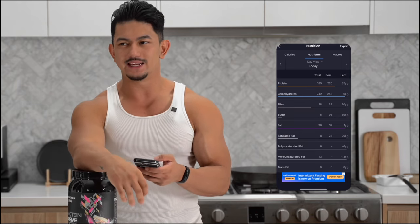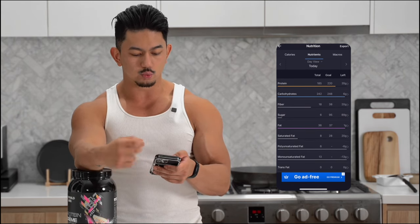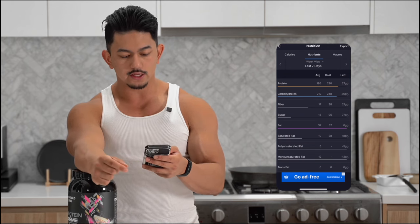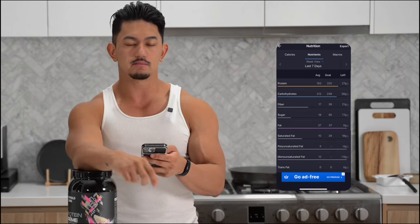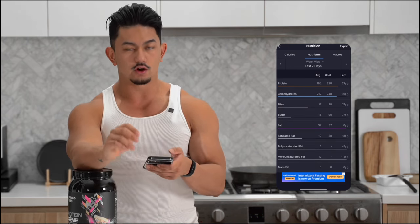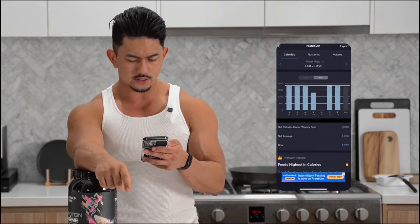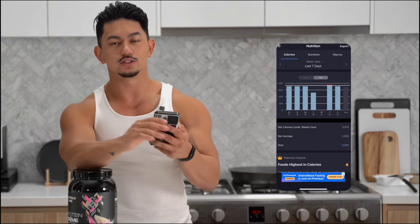If you have a bad day — meaning maybe you ate a little bit over your macros — that's okay. Click 'day view' and change it to 'week view.' This is the data that really matters if you want to be sustainable. Here you can see my average intake for the last seven days was 193 grams of protein, 212 grams of carbs, and 37 grams of fats, putting me within my macro range. Under the calorie tab it shows my average intake for the week is 2,056.